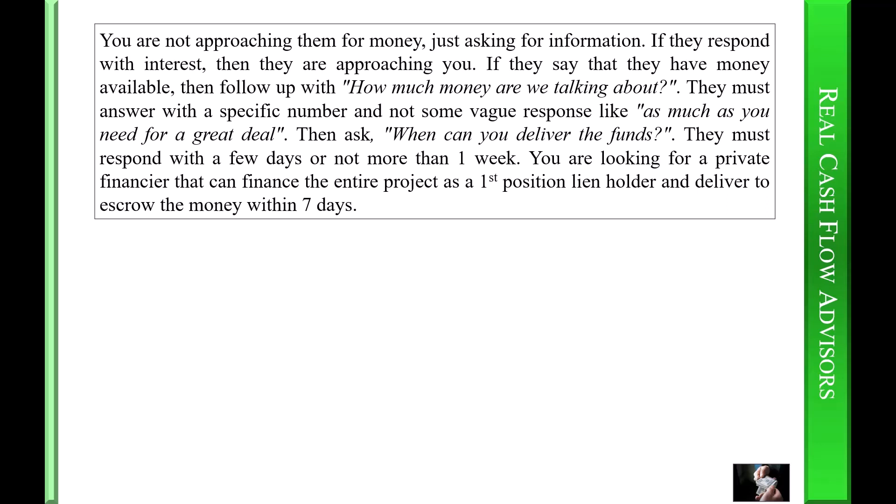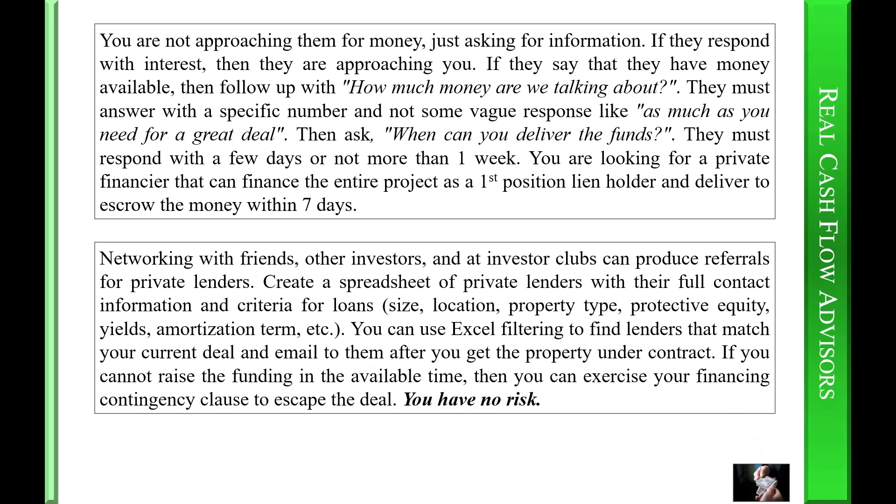Then ask when they can deliver the funds — they must respond with a few days or not more than one week. You are looking for a private financier that can finance the entire project as a first-position lien holder and deliver to escrow the money within seven days. Networking with friends, other investors, and at investor clubs can produce referrals for private lenders. Create a spreadsheet of private lenders with their full contact information and criteria for loans — size, location, property type, protective equity, yields, amortization, term, etc. You can use Excel filtering to find lenders that match your current deal and email them after you get the property under contract. If you cannot raise funding in the available time, exercise your financing contingency clause to escape the deal — you have no risk.